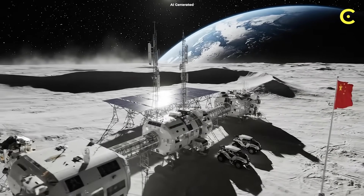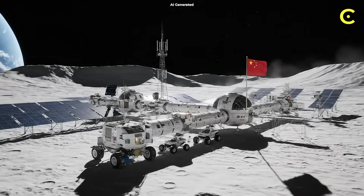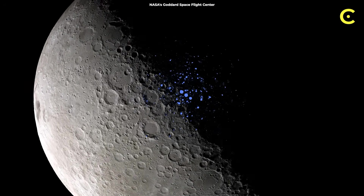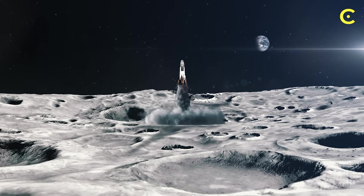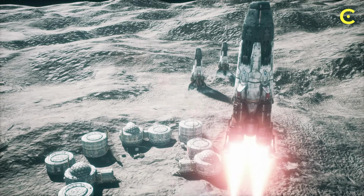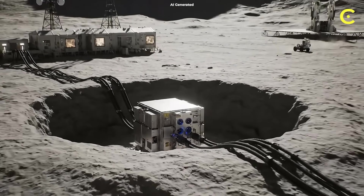China announced their lunar base plans for 2035. Russia's partnering with them. India just landed near the South Pole. Whoever gets reliable power first basically owns the moon's best real estate. Why? Because the South Pole has water ice. Turn that into rocket fuel, and suddenly the moon becomes the gas station for Mars missions. Launching from Earth costs $10,000 per kilogram. Launching from the moon? Almost nothing. The country that controls lunar fuel production controls deep space exploration — and it all starts with one nuclear reactor.